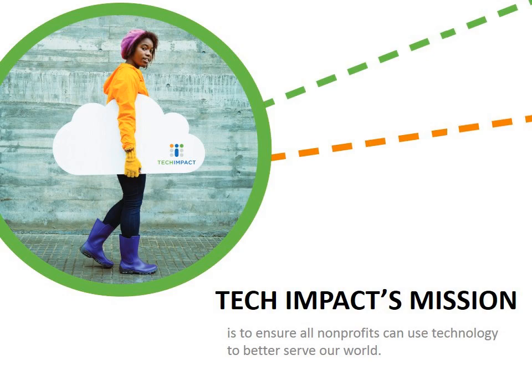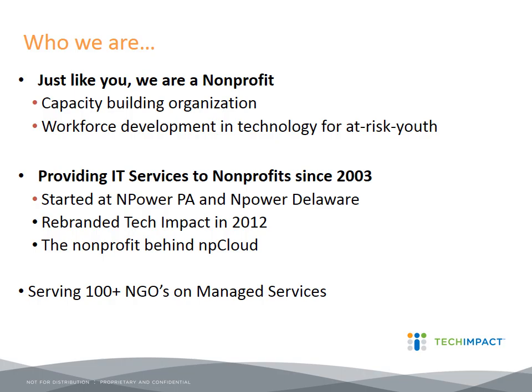Tech Impact is a 501(c) nonprofit. Our mission is to ensure that all nonprofits can use technology to better serve our world — put another way, to help you meet your mission through the use of technology. We consider ourselves a capacity-building organization because we provide services to other nonprofits so that you can do your work. We also have a workforce development program where we train at-risk youth in technology services, including A-plus certification and related training.